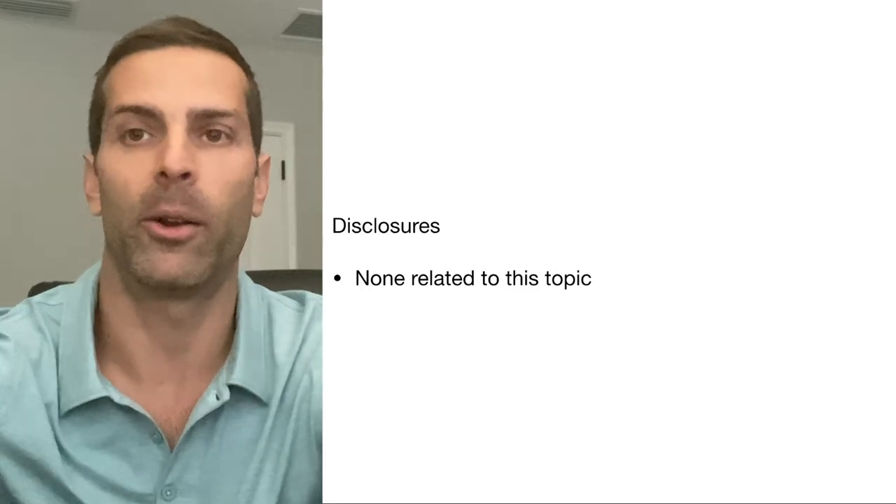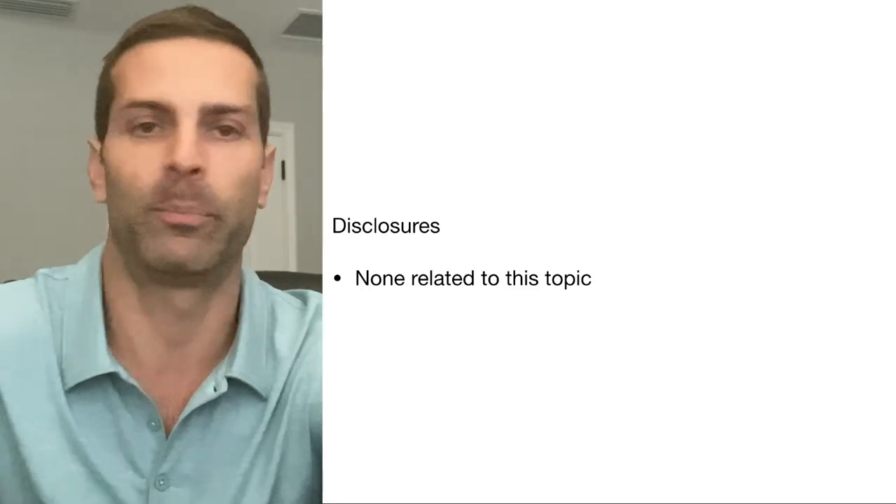Please subscribe to the channel and leave me a thumbs up — that's honestly how this channel grows and how this information gets to more people. By no means am I trying to detract from my dietary colleagues, my RDs who are out there, without whom I wouldn't know so much. Please use those people as a point of reference if you have access to them at your institution. That being said, let's get started with my disclosures — I have none related to this topic.